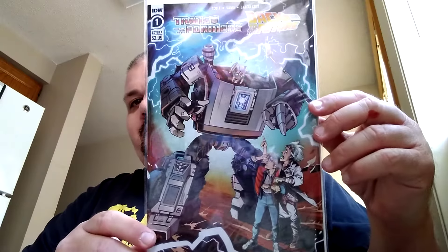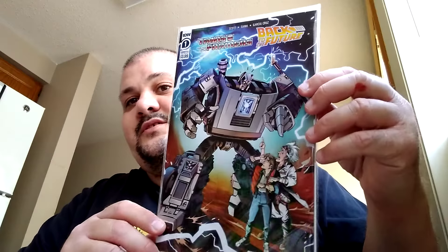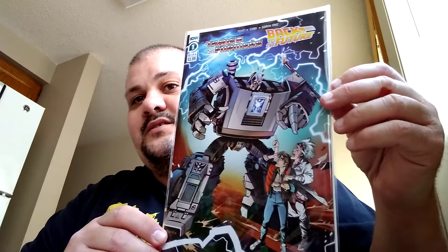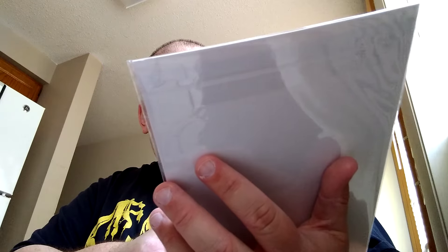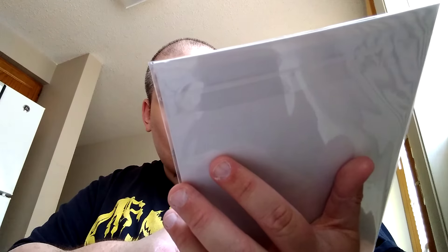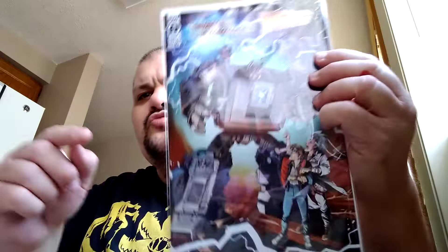I got the second issue of Transformers Back to the Future, and this is cover A. I think I have pre-ordered all the issues available so far. I like this one because it's the DeLorean as a Transformer, and it looks like he's giving Doc Brown and Marty McFly an earful.